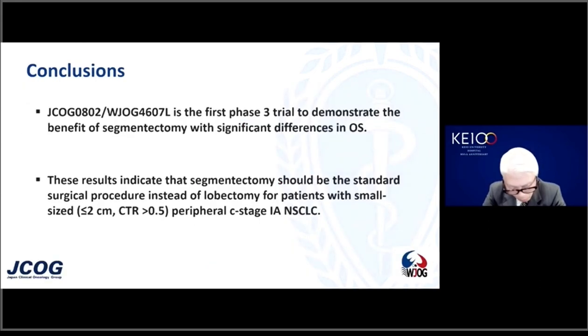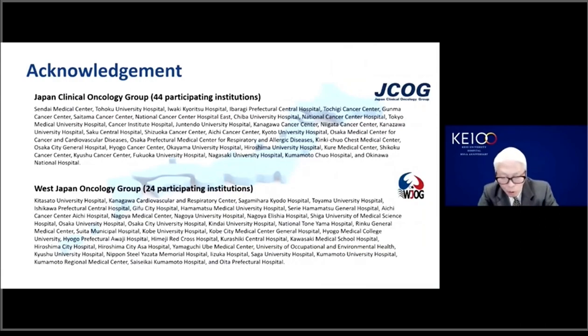These are our conclusions. This JCOG-WJOG joint trial is the first phase 3 trial that demonstrates that segmentectomy provided significantly better overall survival over lobectomy. This current result indicates that segmentectomy should be considered the standard mode of surgery for patients with small-sized peripheral clinical stage 1a non-small cell lung cancer. We would like to express sincere gratitude to all the patients, families, and collaborators joining this trial. Thank you for your attention.